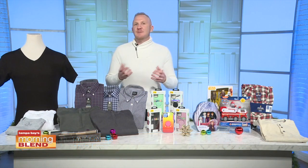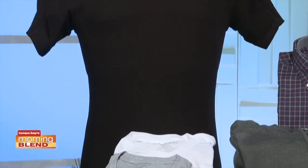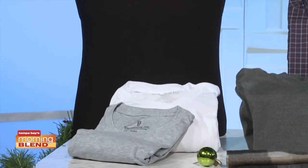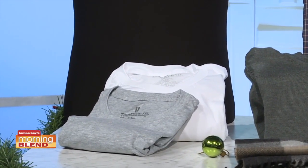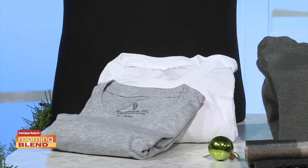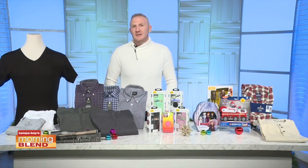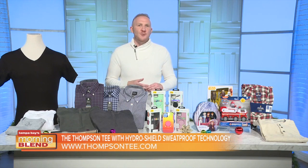First up, Hydro Shield — sweatproof, as seen on Shark Tank. This patented shirt is guaranteed to block underarm sweat and odor, keeping your outer garment clean and dry. Available in various colors and styles for men and women, all backed by an unconditional 30-day guarantee regardless of how often you wear it. Also new this year is a long sleeve version and several new colors. Learn about the Thompson Tee at thompsongtee.com.